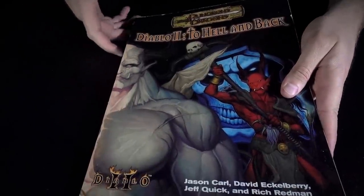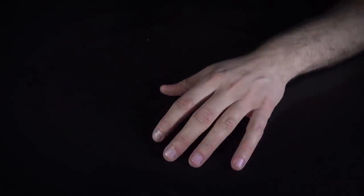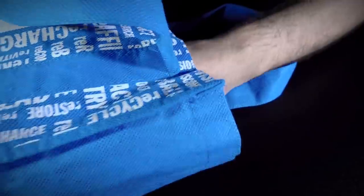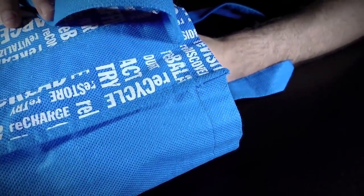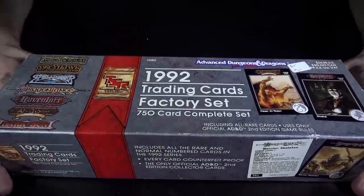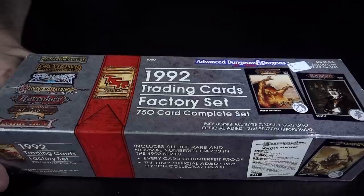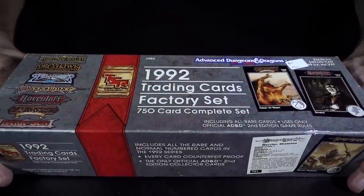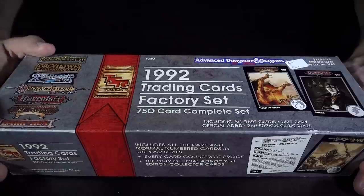It's time to move on to the final item in my bag. This one was a bit of an impulse buy — I have no idea what its value is from a collector's perspective. This right here is the complete 1992 trading card factory set from TSR. And TSR was the creator of Dungeons and Dragons — the company that Gary Gygax created to self-publish D&D.